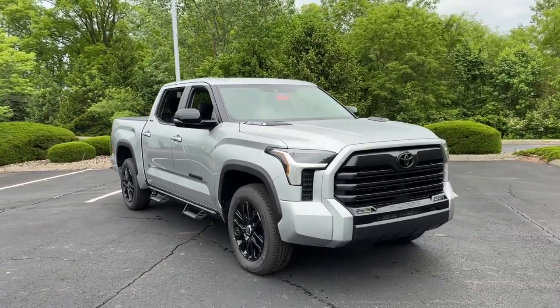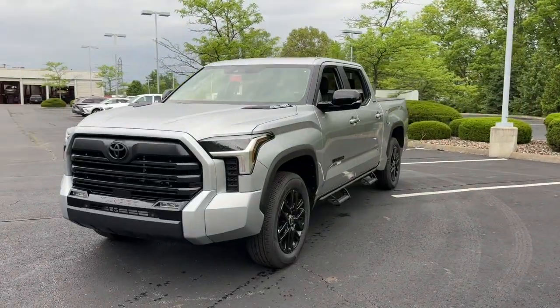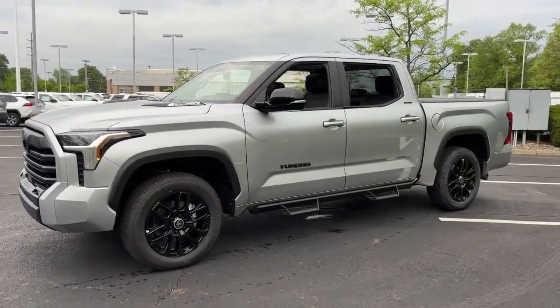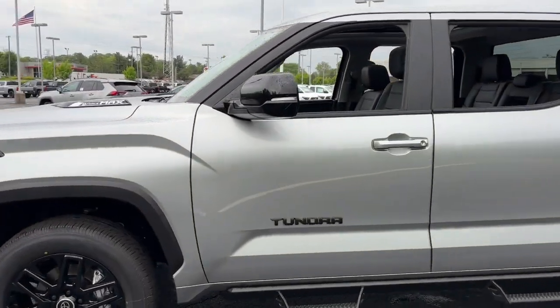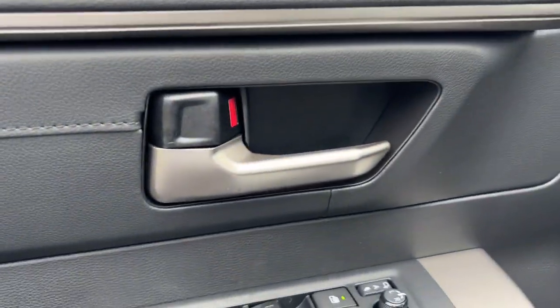Picture yourself in the 2024 Toyota Tundra. This hard-working Tundra offers impressive towing and hauling capability, a smooth, comfortable ride, desirable standard safety and infotainment features, and competitive fuel efficiency. Prepare to fall in love.